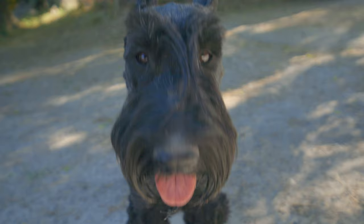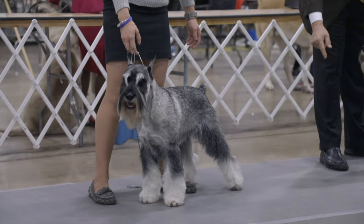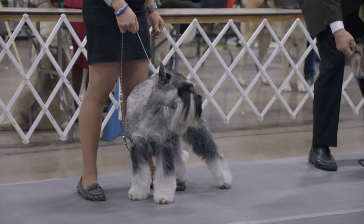I bred my first champions. The schnauzer — there are three sizes, and the most common in Europe is what we call the standard schnauzer. It's a very, very old breed. It goes back four or five hundred years, and it's been documented in paintings, so it's a fact.